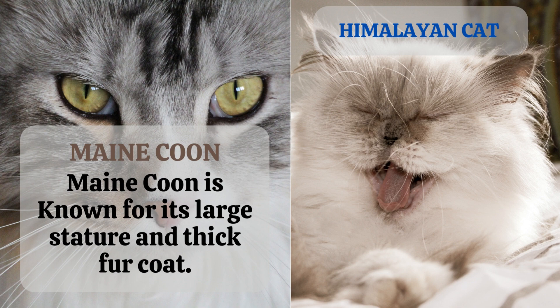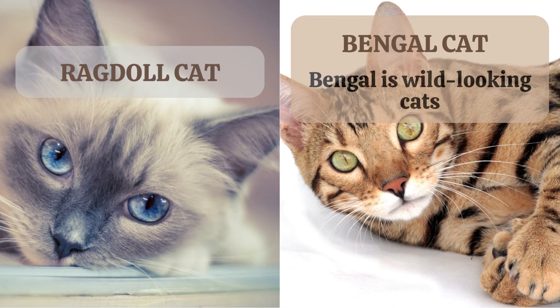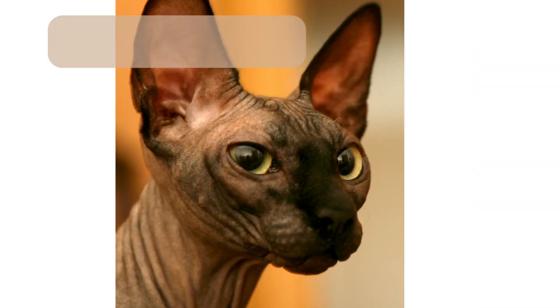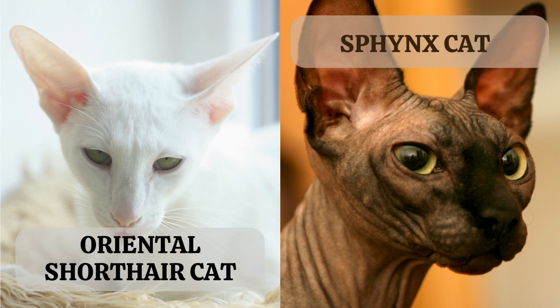4. Himalayan cat. 5. Ragdoll cat. 6. Bengal cat. Bengal are wild-looking cats. 7. Abyssinian cat. 8. Burmese cat. 9. Oriental shorthair cat. 10. Sphynx cat.